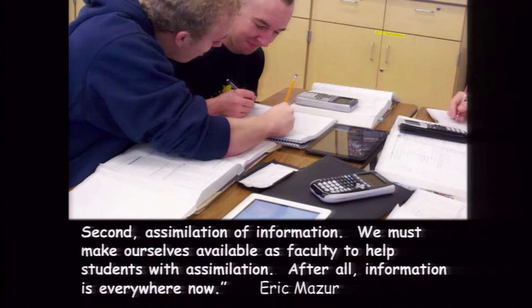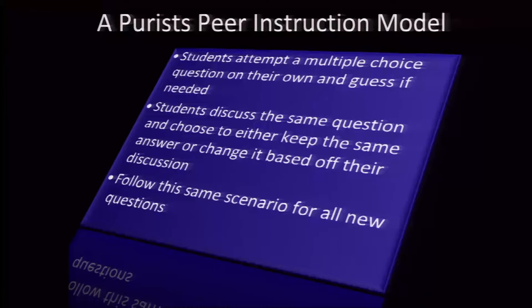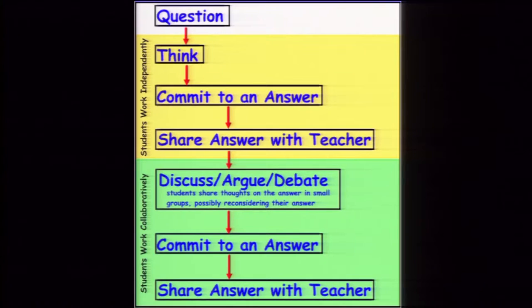As staff and faculty, we need to make ourselves available to help students with the assimilation, because information is everywhere — it's the assimilation that's the hard part of learning. That's where you're trying to make deep sense of it. Why not be in the room with the expert who can help? Students walk into the room, are given a multiple choice question, answer it on their own referring to their notes — which encourages note-taking — and then start discussing it with each other, sometimes as an argument or debate.